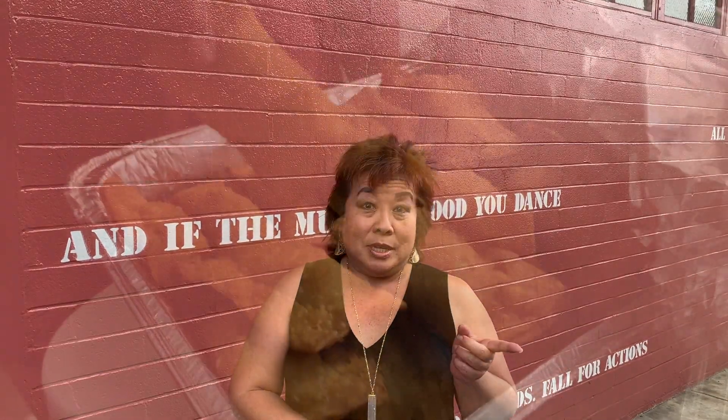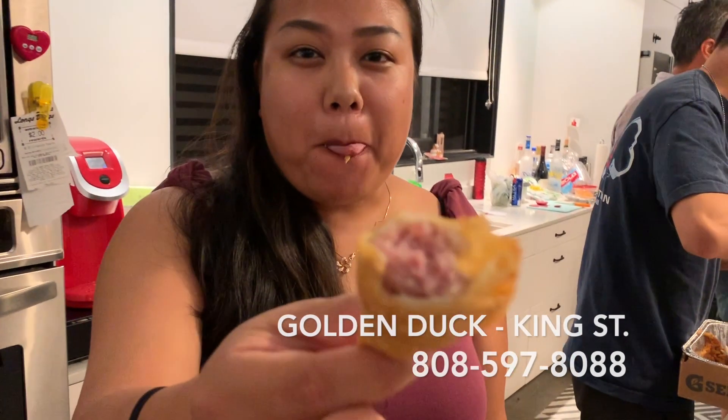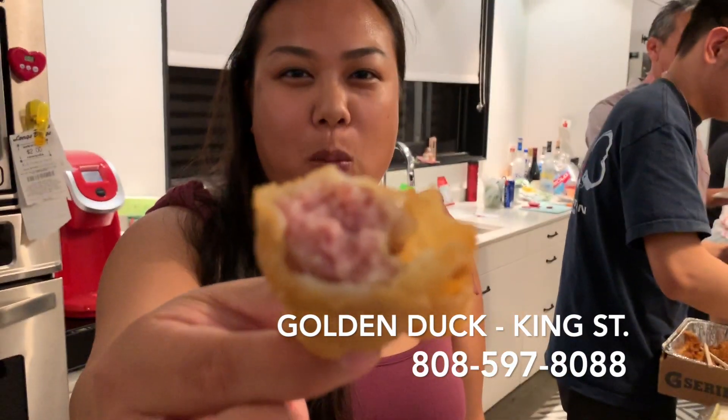One place is Golden Duck, which is on King Street. As you can see, the filling is pretty generous and it tasted pretty good. The wrapper was actually fried very lightly and crisp, not hard and crunchy like some other places.